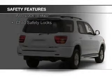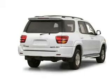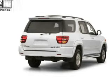Brake assist, traction control, stability control, a passenger airbag, front ventilated disc brakes, anti-lock brakes, and child safety locks.